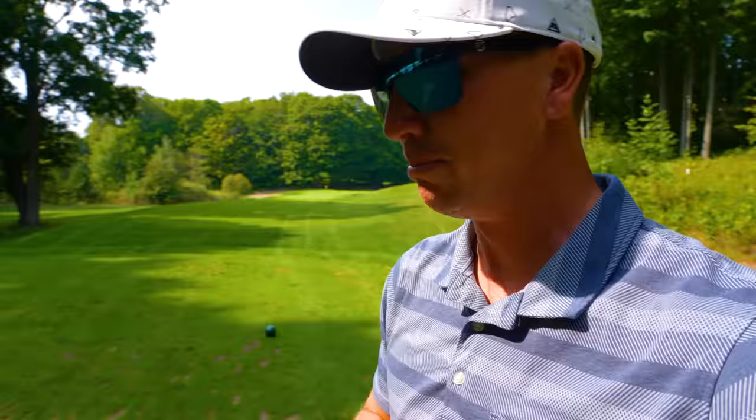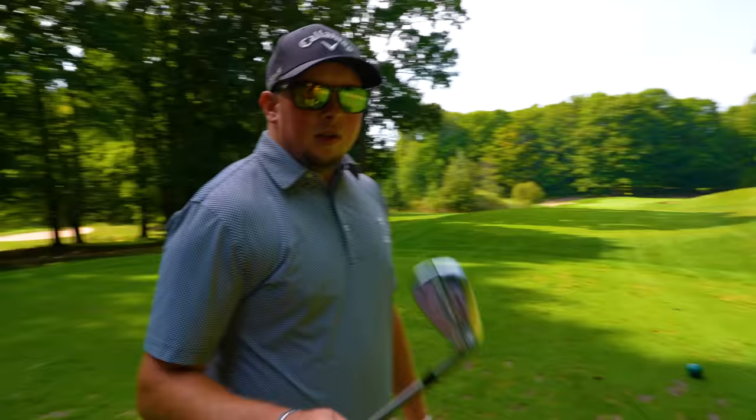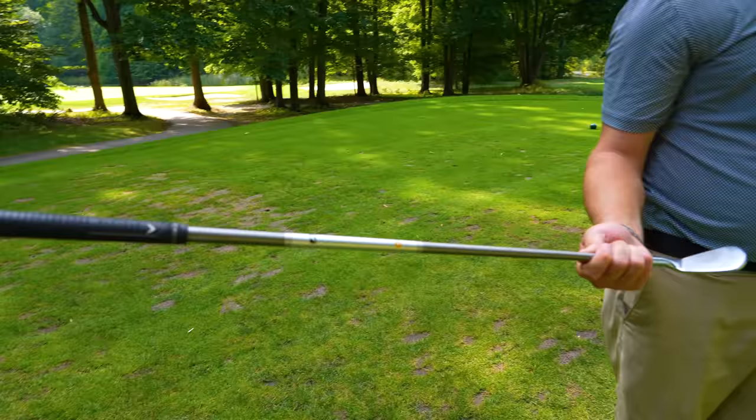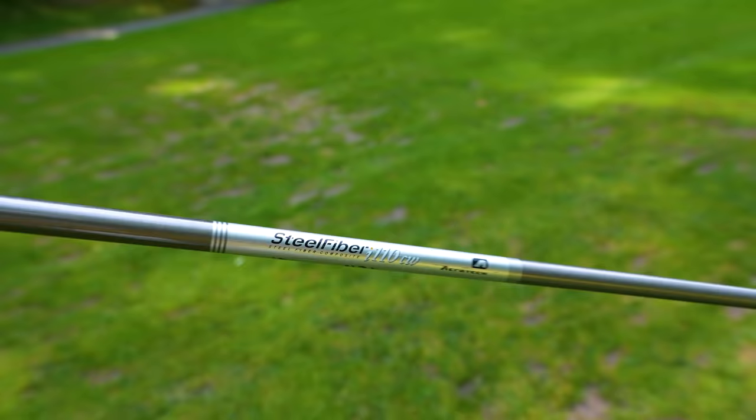We're on number two — cool down the hill, par three, 138. We're not playing the far back box because I wanted to be able to see the surface of the green to show you all the ball down. If I catch a hole-in-one on camera, that'd be fun. What club are you going with here? Pitching wedge. Very nice. I've got the Callaway Apex Pros — Aerotech steel fiber shaft, 110 stiff, which is kind of in between a stiff and an extra stiff with that composite shaft. It gives me a little bit higher ball flight, a little bit better spin control.